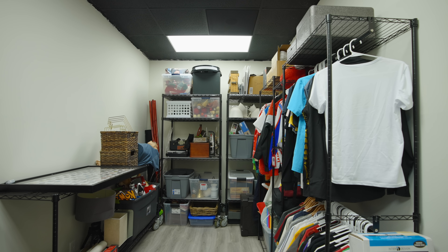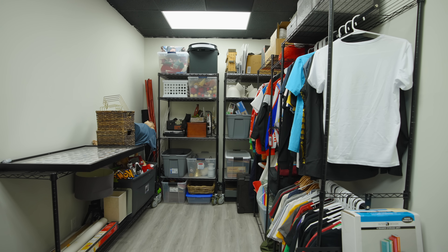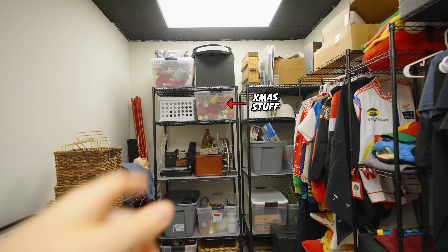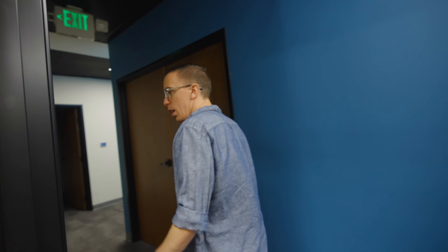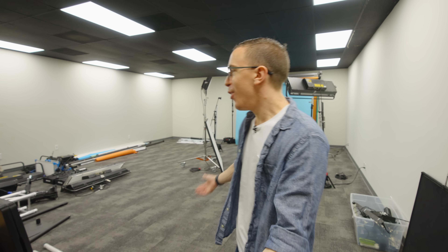This over here is our little prop closet — this is usually where we keep stuff that we need somewhat regular access to, but nothing that's that important. The Christmas stuff also lives in here. And then if we come over here — this, my friends, is by far the biggest studio in the office. Welcome to Studio A.